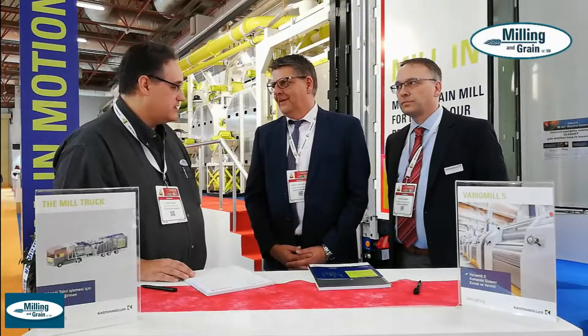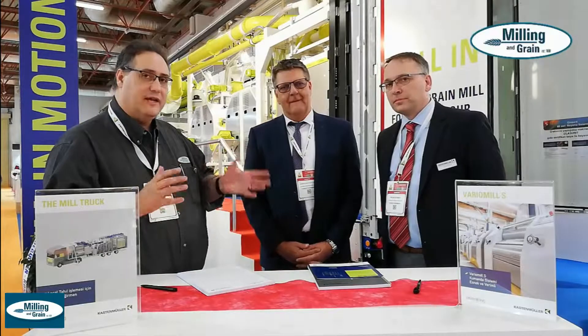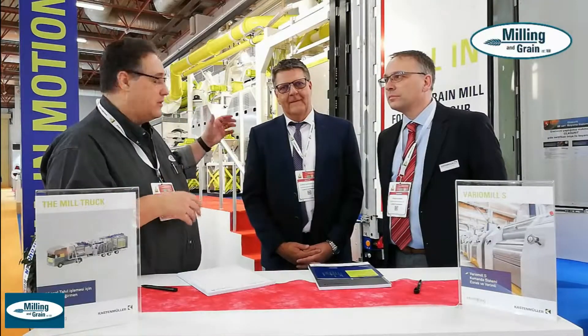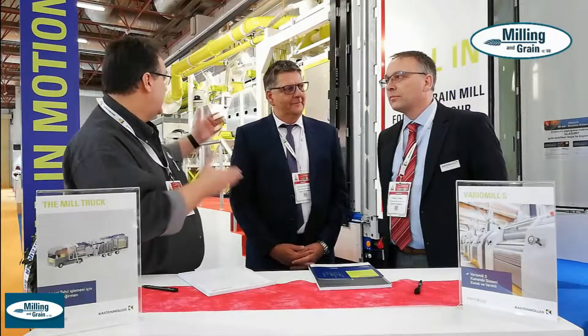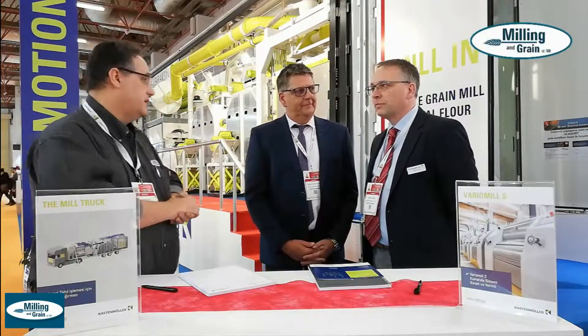Thank you very much, Andreas. I'm just going to hand over to Franz now who is a little bit more on the technical side. Franz is going to give us a little bit of an idea about what the capabilities are of this new unit. So Franz, could you just tell us a little bit more about the lorry here and the milling processes involved?